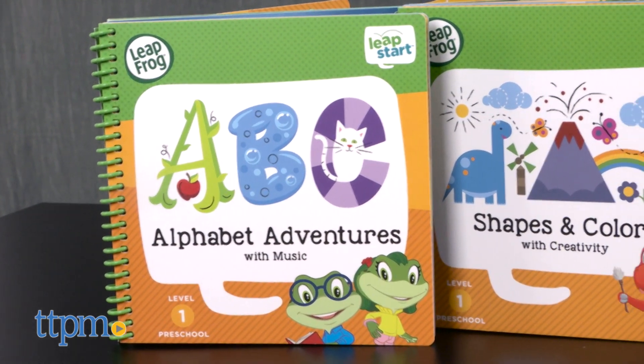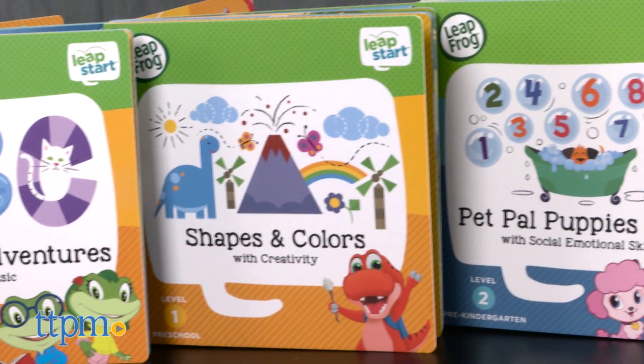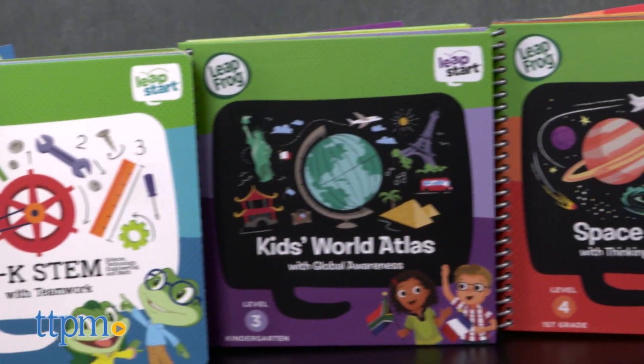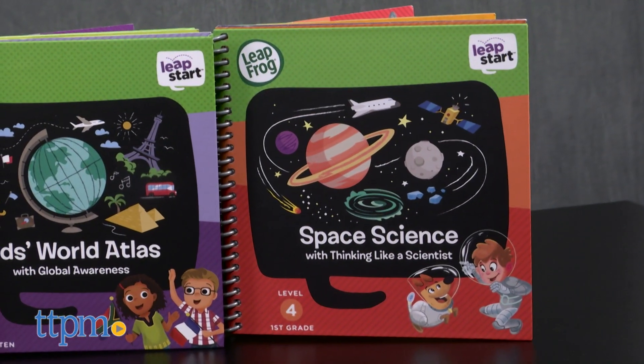The LeapStart is a brand new interactive learning system that uses a stylus to activate audio content in activity books. There are 16 books in the LeapStart library divided into four levels: